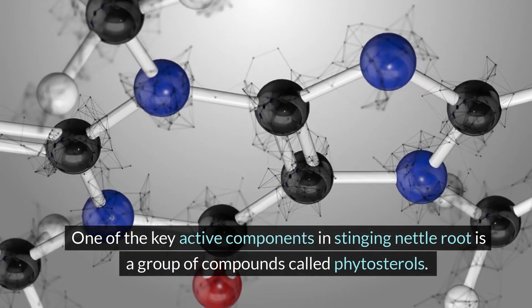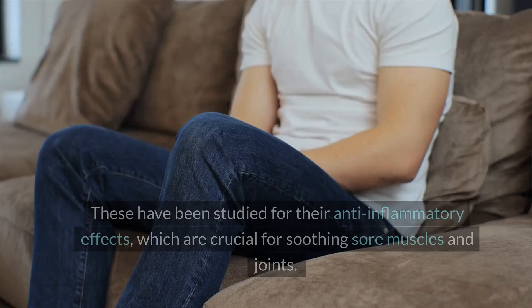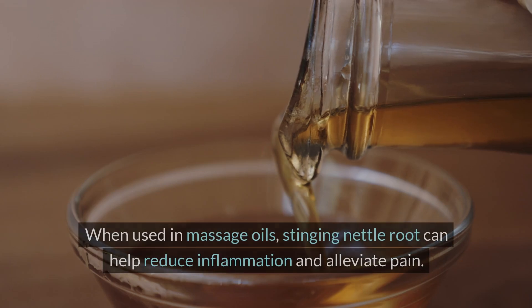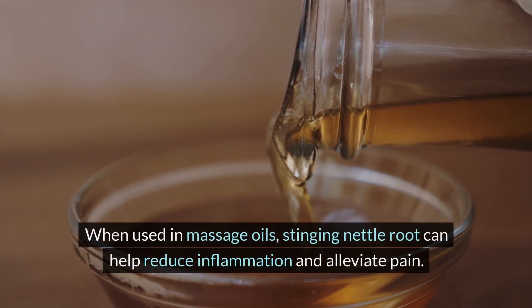One of the key active components in stinging nettle root is a group of compounds called phytosterols. These have been studied for their anti-inflammatory effects, which are crucial for soothing sore muscles and joints. When used in massage oils, stinging nettle root can help reduce inflammation and alleviate pain.